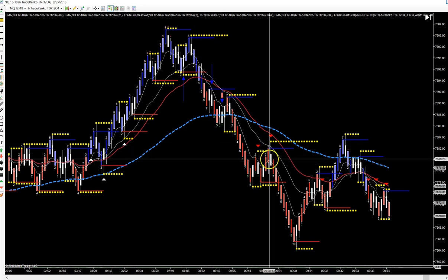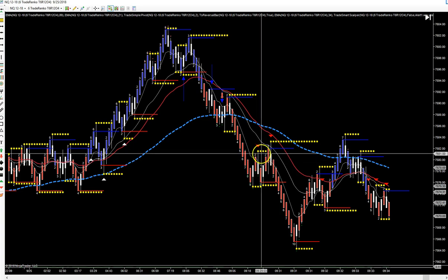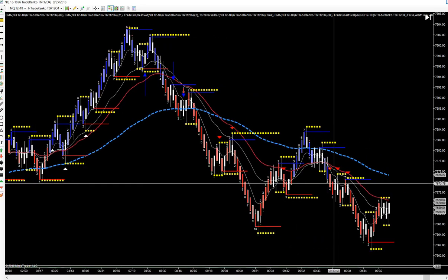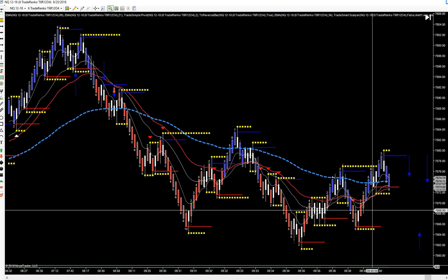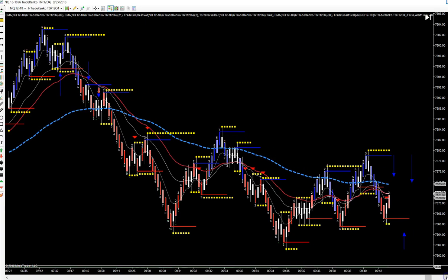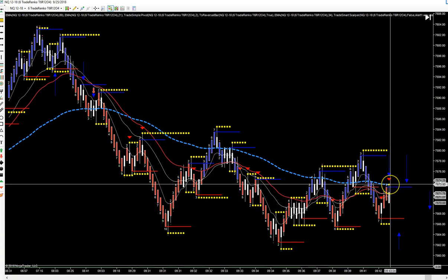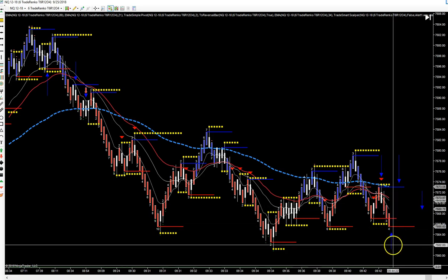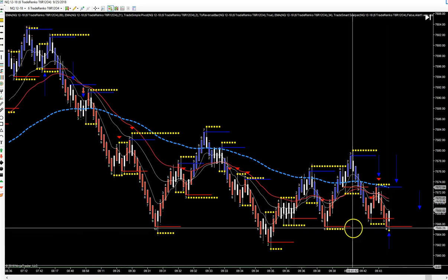Then there wasn't anything else until the market opens right here. Usually I wait about ten minutes — if we wait ten minutes we move to 9:40, which is about right here. We'll wait for more setups. Here: broke support, came up, retraced, actually touched the EMA — EMA bounce, go short.